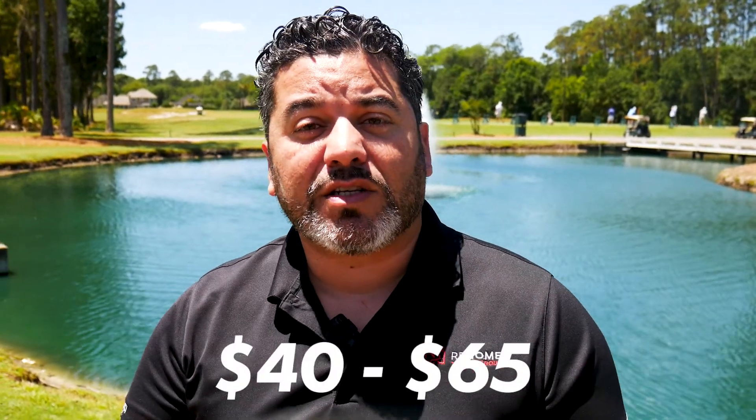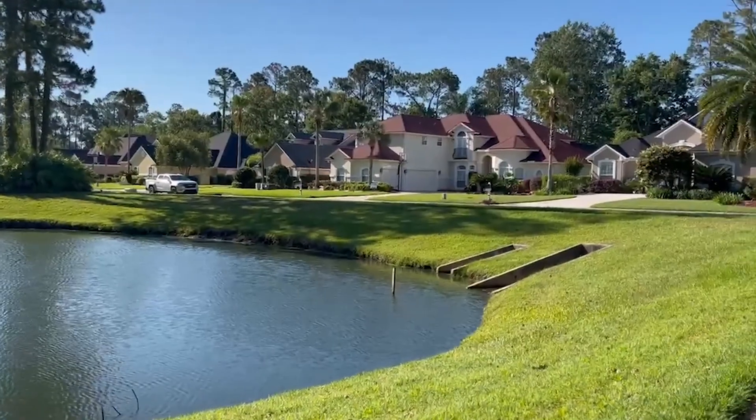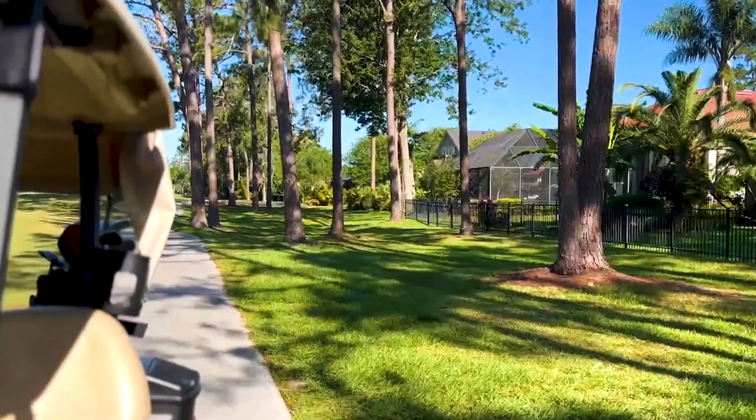Cost of golf here, as of the time of this video, ranges from $40 to $65. Eagle Harbor Golf Club has quickly become a favorite among tourists and locals since opening in 1993. The residents here enjoy the opportunity to have this course in their backyard, along with amazing amenities and proximity to what Northeast Florida has to offer.